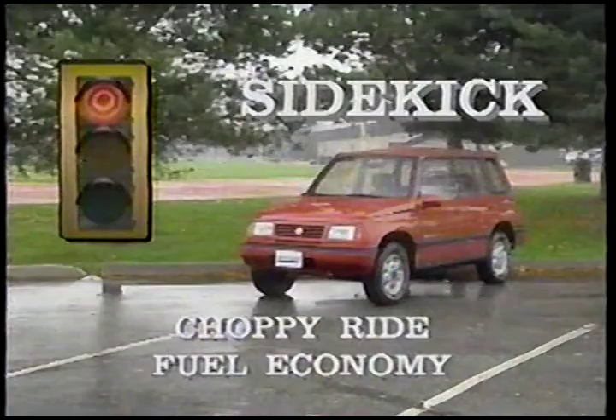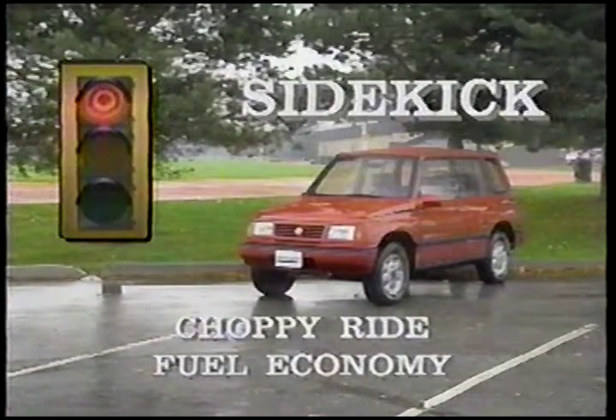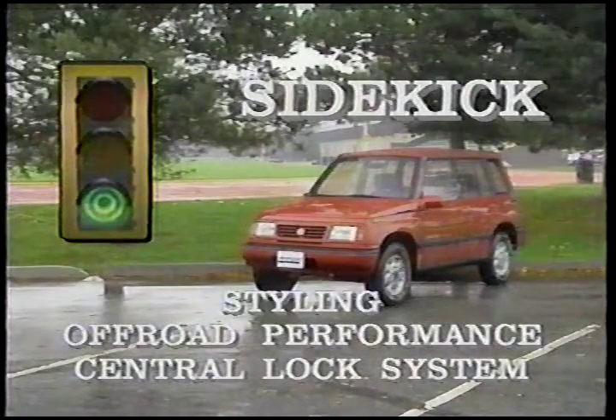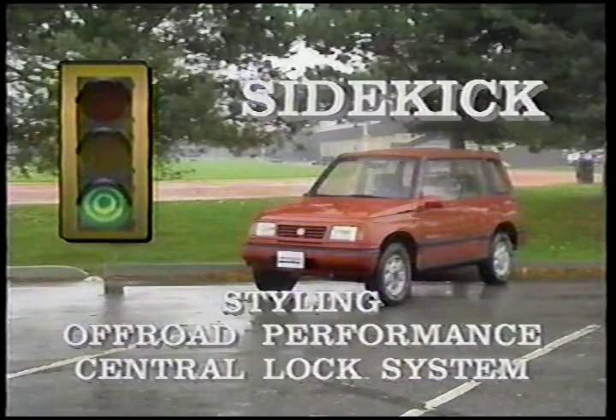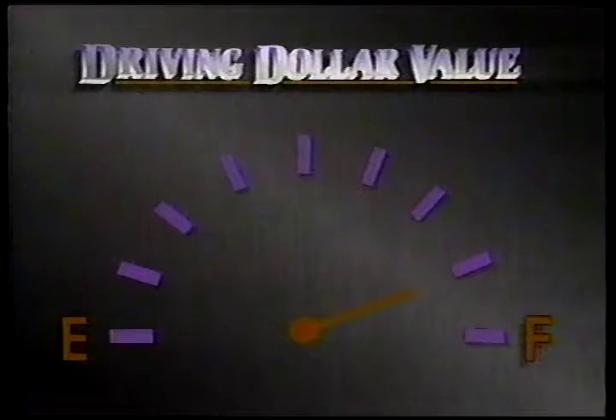It's not comfortable to ride in, but we can forgive them that. I like the size — I think it fills a gap between the tiny Samurai kind of thing and something like the Laudaniva. It fills a useful gap. Things I didn't like: the choppy ride and fuel economy wasn't too good either. On the plus side: styling is very nice, off-road performance is better than one might expect, and that wonderful central locking system. Driving dollar value, I'll give it 7-8ths of a tank — it would have made the full tank, except for the choppy ride.